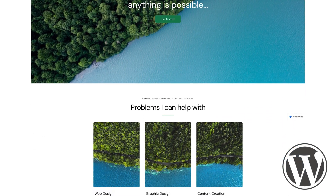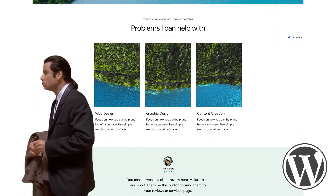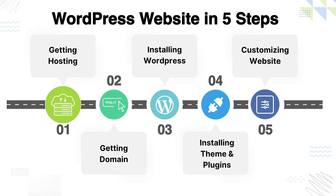If you're looking to build your first WordPress website but you don't know where or how to start, then you clicked on the right video. This 10-minute guide will walk you through how to create your WordPress website the right way in five simple steps.